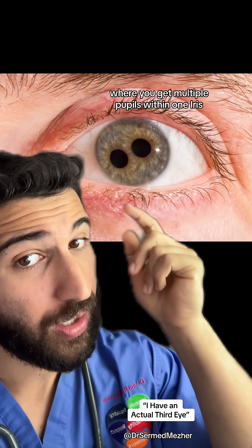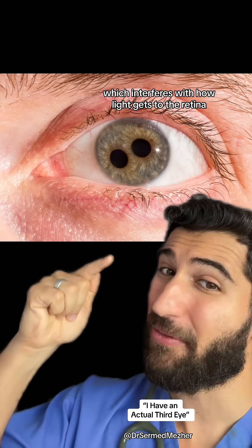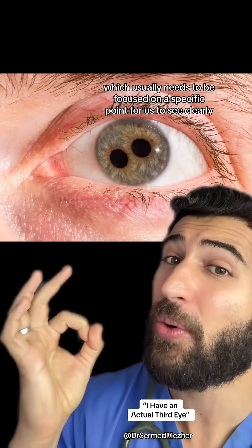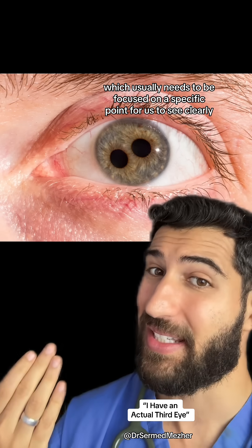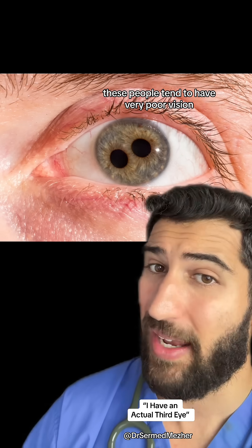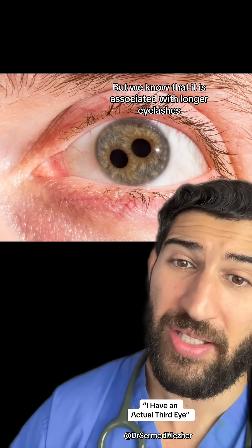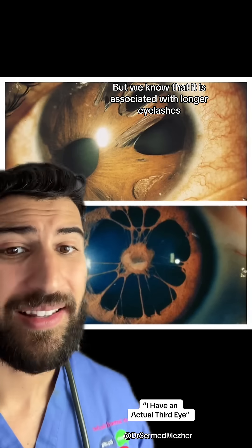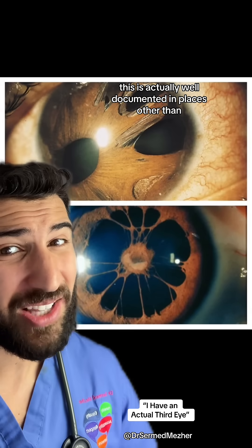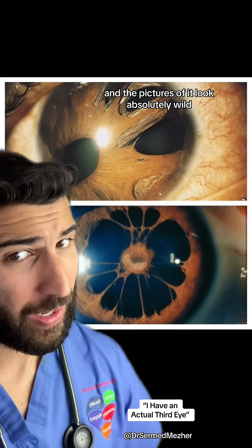What is most definitely real though is called polycoria, where you get multiple pupils within one iris. People are born with this second pupil, which interferes with how light gets to the retina, which needs to be focused on a specific point for us to see clearly. Because of this interference, these people tend to have very poor vision. We don't know exactly what the cause is, but we know it's associated with longer eyelashes. This is well documented beyond photoshop and social media, and the pictures of it look absolutely wild.